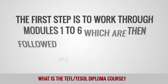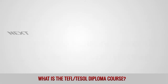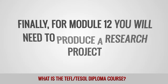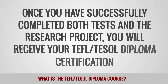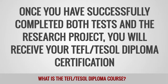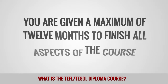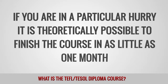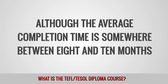How is the diploma course assessed? The course is broken down into 12 separate modules. The first step is to work through modules 1-6, which are then followed by a test based on the subjects covered up to that point. Next, you work through modules 7-11, which are also followed by a test. Finally, for module 12, you will need to produce a research project. Once you have successfully completed both tests and the research project, you will receive your TEFL TESOL Diploma Certification. How quickly can I finish the diploma course? You are given a maximum of 12 months to finish all aspects of the course. If you are in a particular hurry, it is theoretically possible to finish the course in as little as one month, although the average completion time is somewhere between 8 and 10 months.